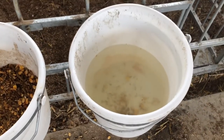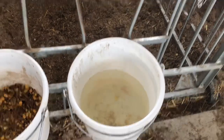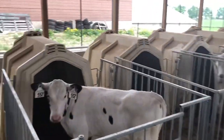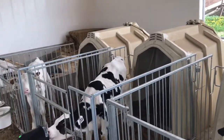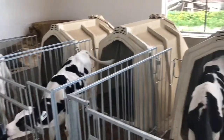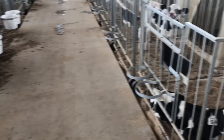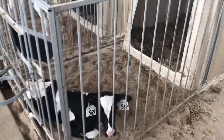The water needs to be changed right now, but they have fresh water available. These are our calves — down here are our oldest calves, and over here is our very youngest calf.